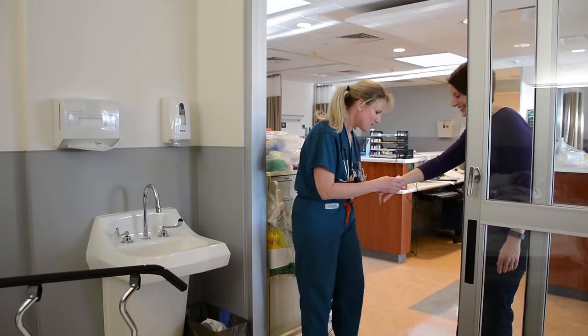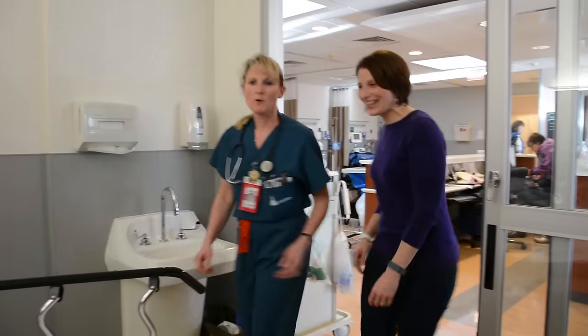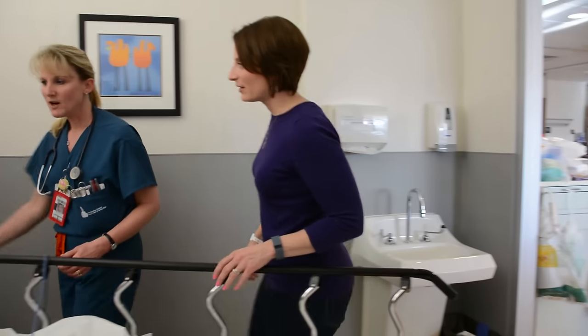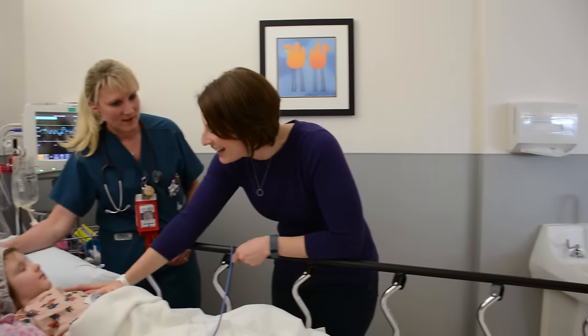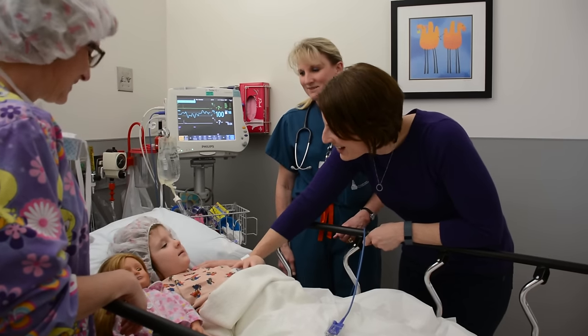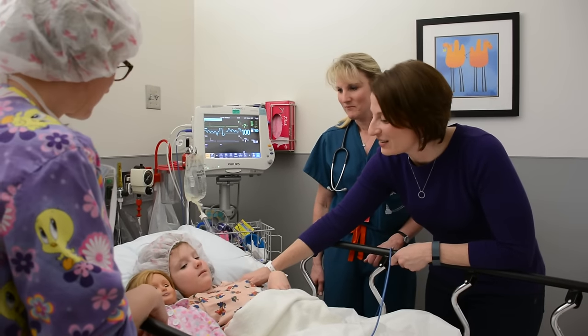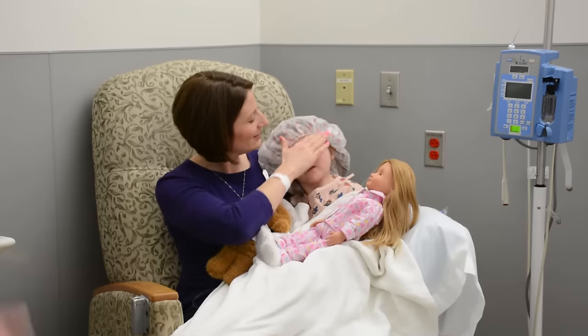When you get to the wake-up room, the nurses will get your mommy and daddy so they can be with you when you wake up. We allow children to just kind of wake up on their own. She might be a little sleepy. The child wakes and greets her mom, who is reassured that she did great with anesthesia.